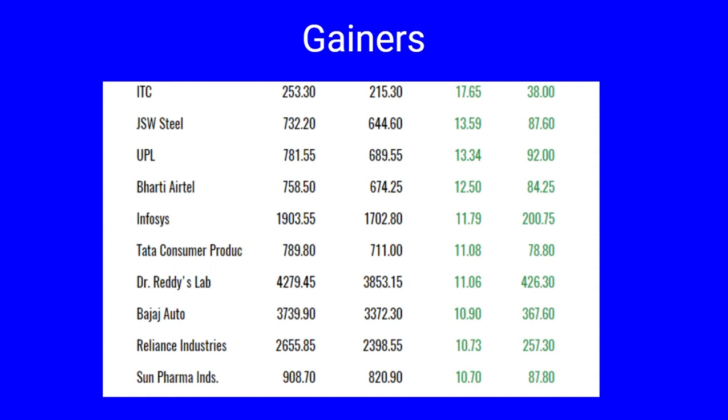The major gainers for the month include ITC which has gone up by 17.65 percent, JSW and UPL up by 13 percent, Bharti Airtel up by 12 percent, Infosys, Tata Consumer Products, Dr. Reddy's and Eicher Auto up by 11 percent, Reliance Industries and Sun Pharma up by 10 percent each. All the stocks are looking good technically and we can expect a spike in the upcoming month of April.